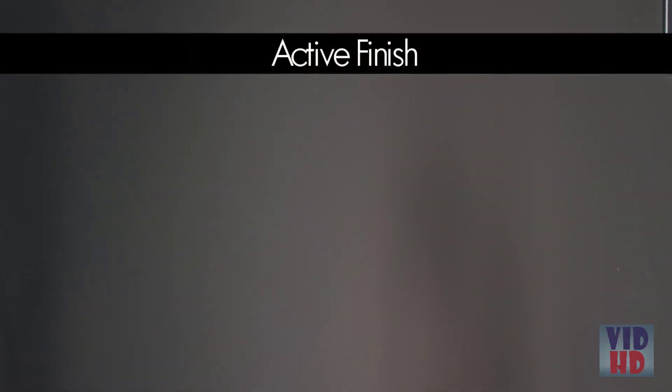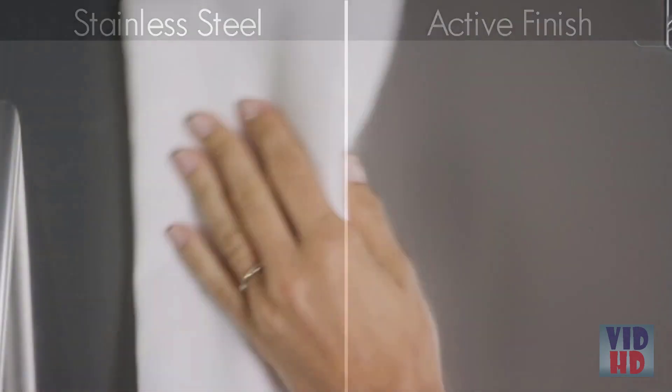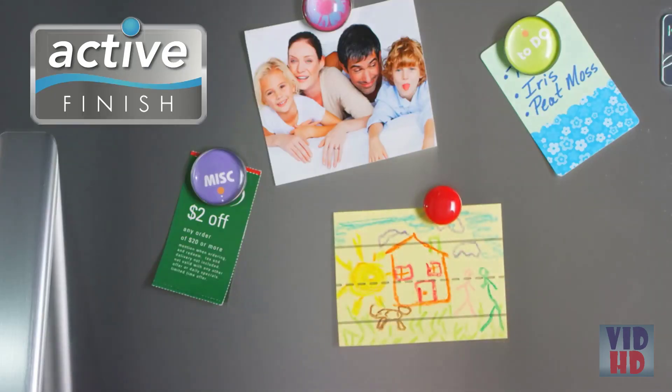Now you can enjoy the beauty of stainless steel without the fuss. Introducing Kenmore Active Finish. It resists smudges and fingerprints so cleaning is quick and easy. Unlike stainless steel, a door with active finish even holds magnets for the family art gallery.